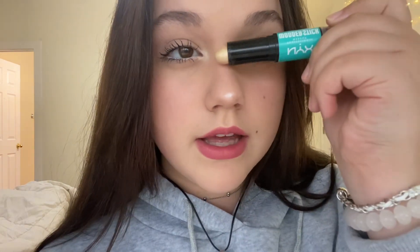For contour, I have this NYX Wonder Stick. So there's like a highlight, and I actually really like this highlighter but only for the bridge — I don't like it for the tip of my nose. And then the contour, which blends so easily.